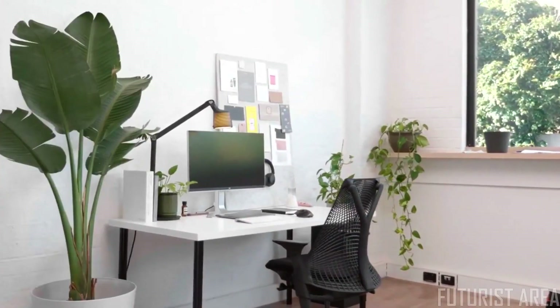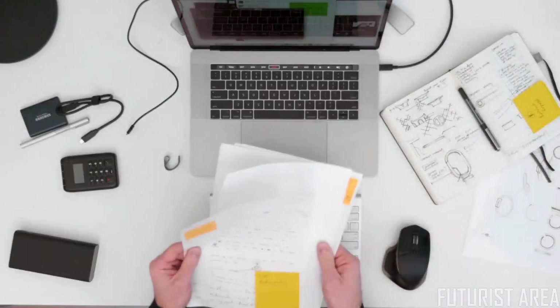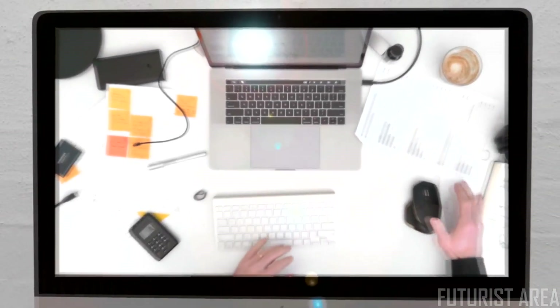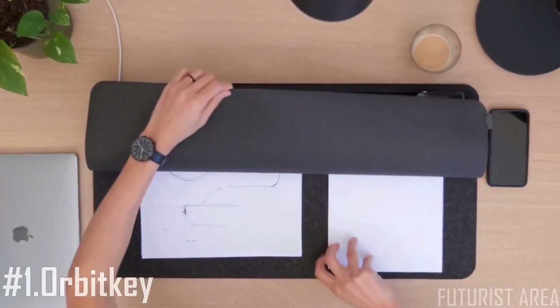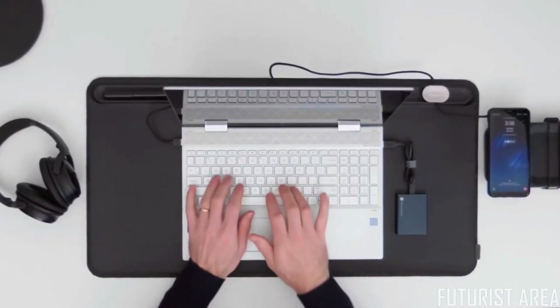We all love the feeling of working at a neat and tidy desk. But as the day goes on, mess tends to pile up, making it difficult to stay focused. Introducing the OrbitKey Desk Mat — a clever solution to organize and optimize your workspace, helping you stay productive throughout the day.